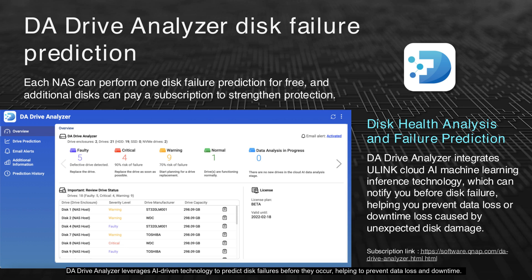The disk analyzer leverages AI-driven technology to predict disk failures before they occur, helping to prevent data loss and downtime. Each NAS includes one free disk failure prediction, providing an initial layer of protection. For additional drives, you can subscribe to enhance this protection further. This proactive approach ensures that your data remains secure and your operations run smoothly. For more information and to subscribe, visit the link.